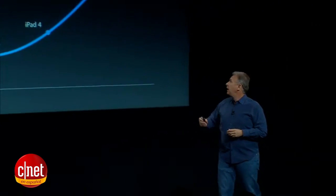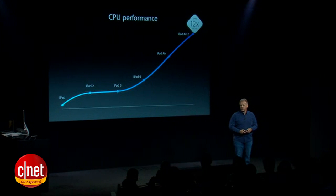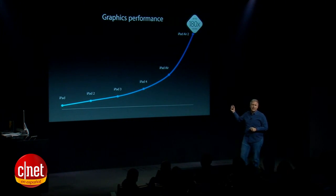Just look what the team has done. The original iPad started with an A4 chip, and now we're 12 times faster than that with iPad Air 2. And check out the graphics performance — we're now at 180 times faster.